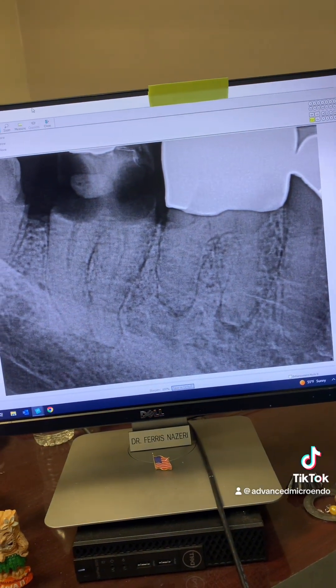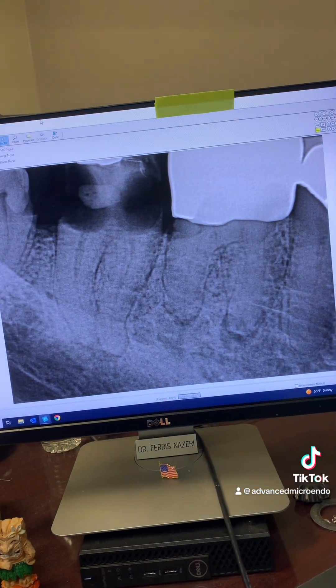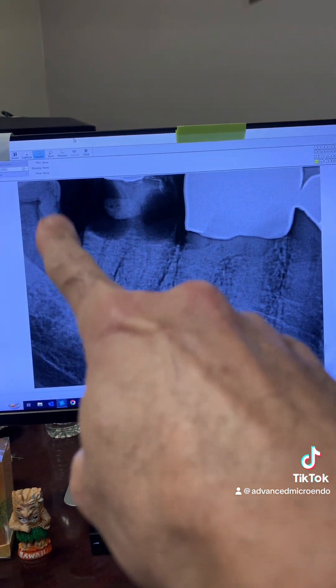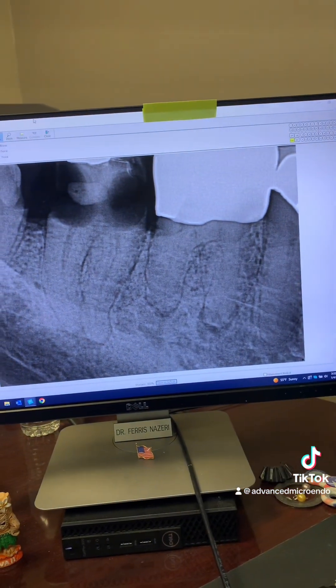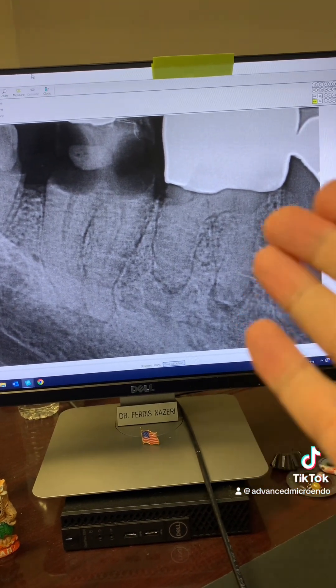We also had to go through a porcelain crown and again a block of concrete. Tooth 31 will be extracted and he is crowning number 32, but tooth 30 was the one with the infection.